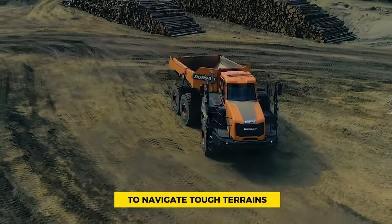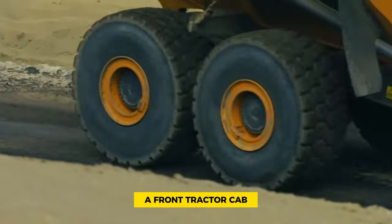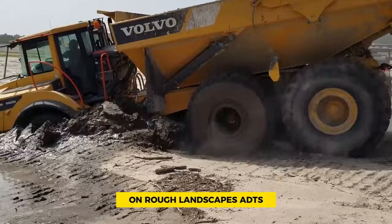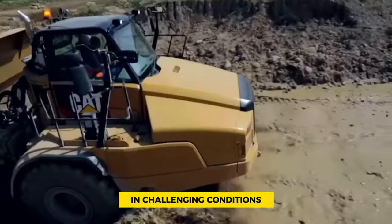Known for their ability to navigate tough terrains, these trucks consist of two connected parts: a front tractor cab and a rear-side dump truck, joined by an articulated hinge. This allows them to pivot for better maneuverability on rough landscapes. ADTs excel at hauling and depositing various construction materials in challenging conditions.